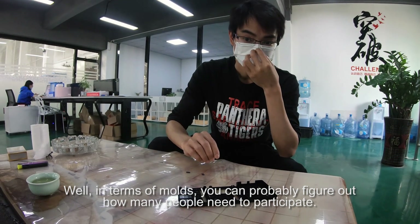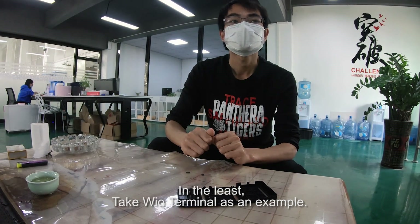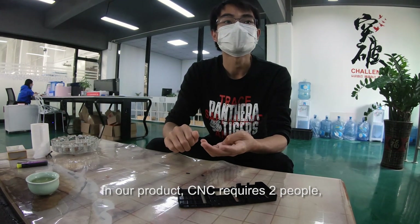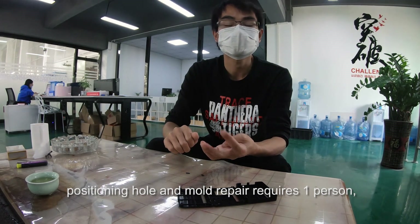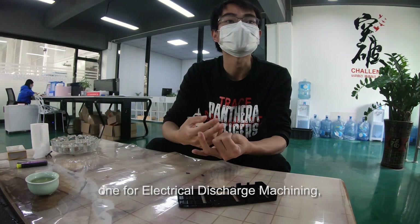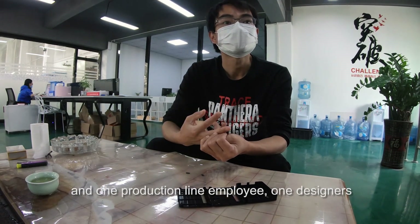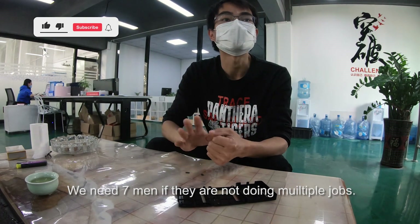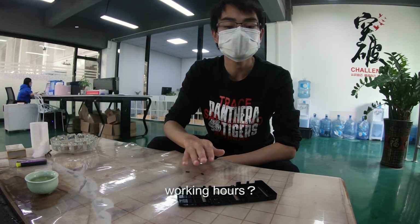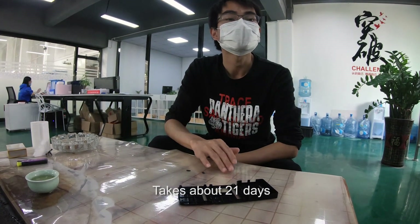We need to figure out how many people are involved in making one mold. At minimum, CNC requires two people, positioning hole repair requires at least one person, the spark erosion room needs one person, EDM needs one person, quality inspection needs one person, and a designer — so a minimum of seven people. And these seven people cannot all work simultaneously. Overall it takes roughly 21 days for all of them combined to produce one mold.